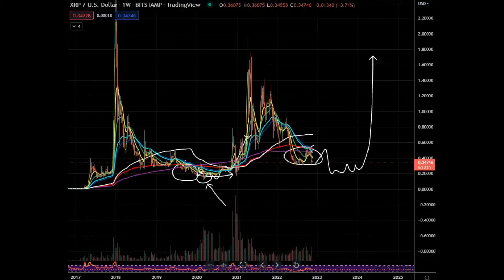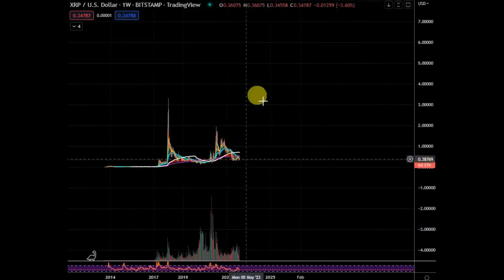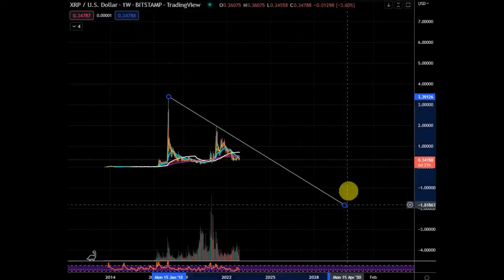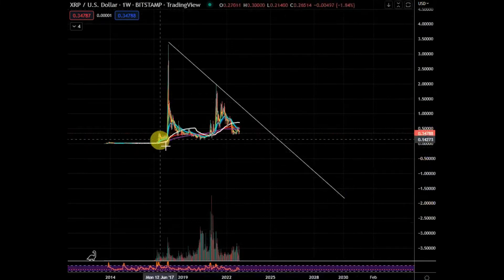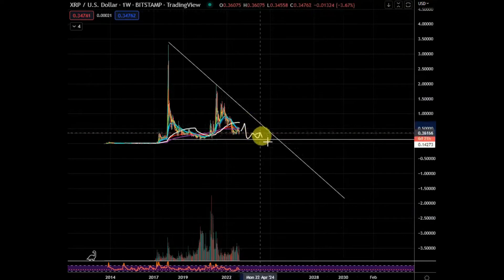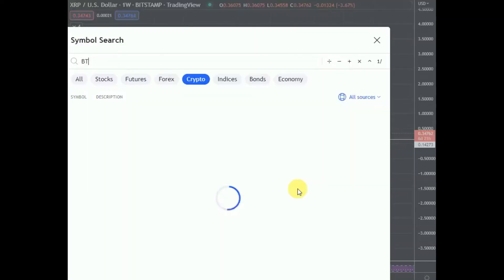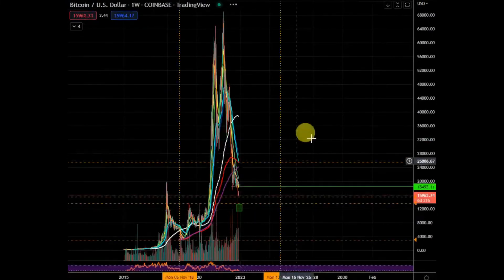It almost feels like we could do something similar — wash out the longs, base, and then recover and move back up. There is also a very similar pattern to what Bitcoin did. In the larger scheme of things, XRP has this pattern right here. So there's quite a bit of work to do — we could pump and fake out down lower. I like it down here better and then we can work our way off there.